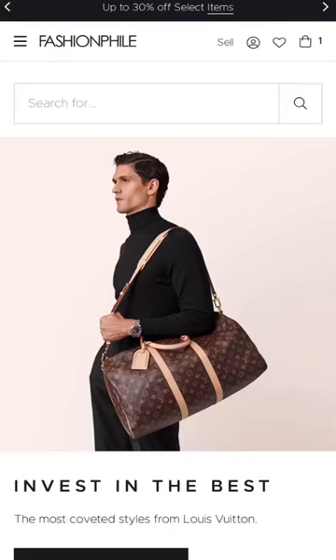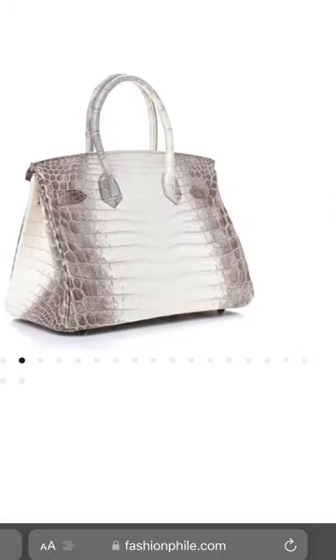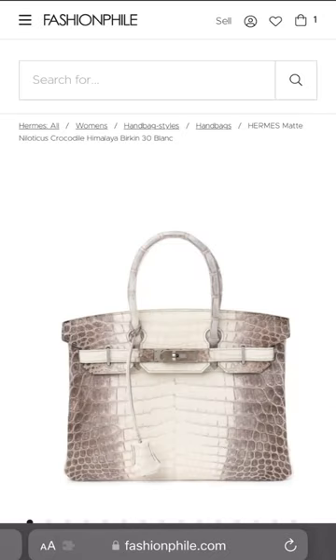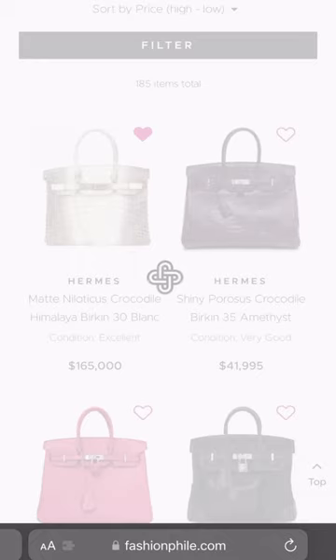Let's look at some of the most expensive bags on the pre-loved market. Of course, you can't have this video without a Himalaya Birkin. This is $165,000 from Fashionphile. The only thing that is missing is the lock, which I don't know if that's a deal breaker for you, but it's in excellent condition and it is currently in 855 bags. But if I remember correctly, it's been here a long time.